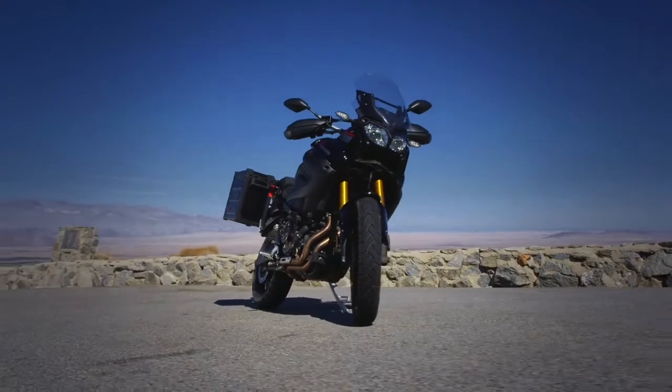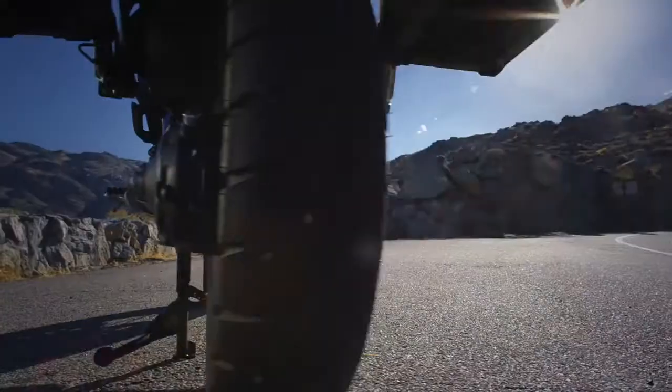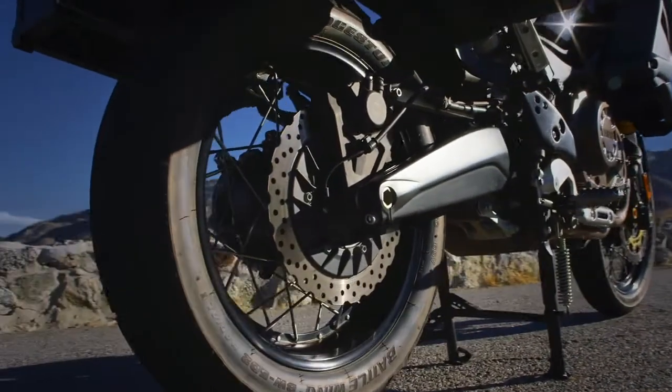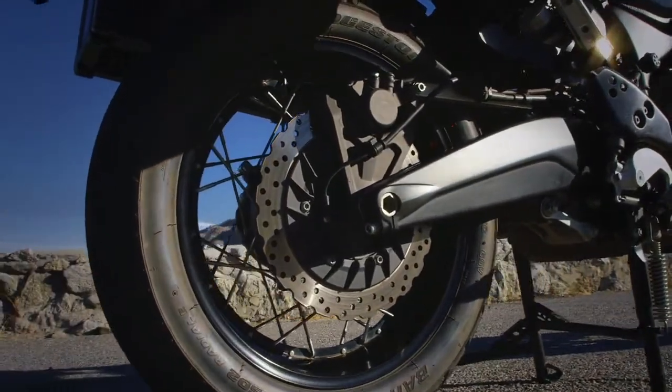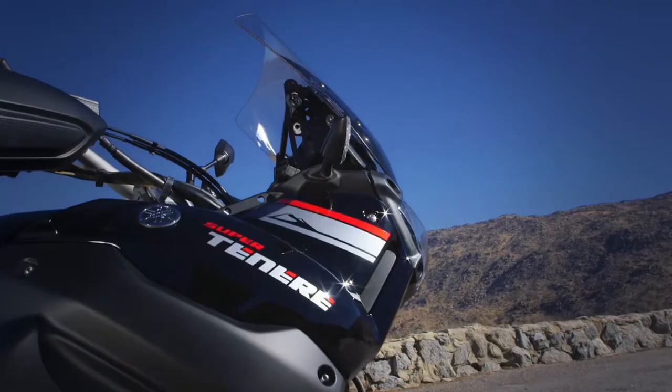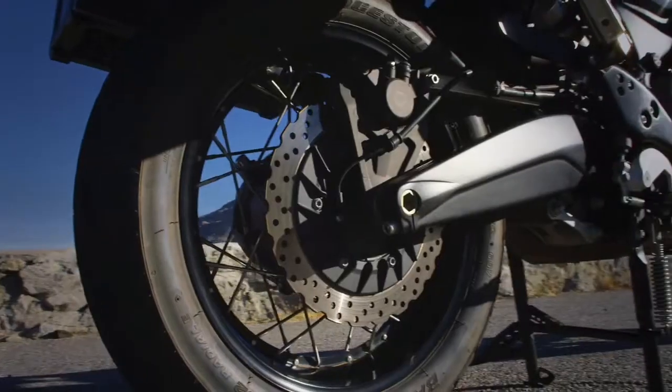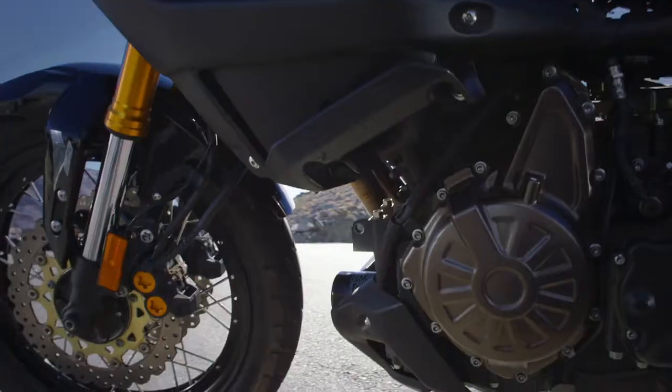ES models feature an electronically controlled suspension that can be dialed to the most precise rider preference, passenger or load conditions, with push-button ease. And every Super Tenere comes with both ABS and a unified braking system, which automatically adds light rear brake pressure when the front brake is applied.